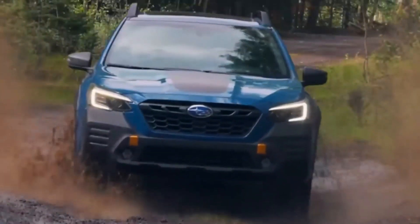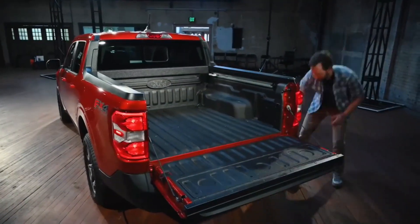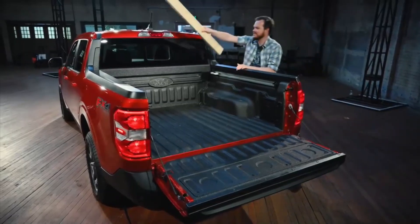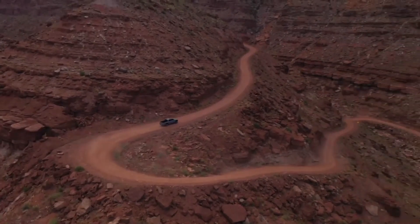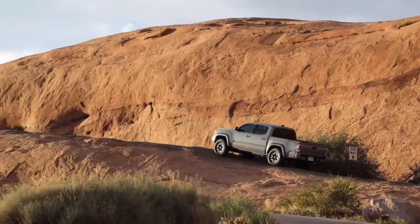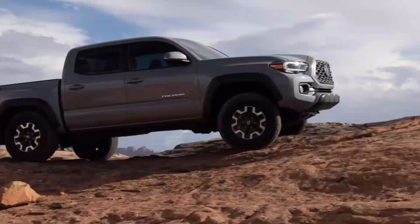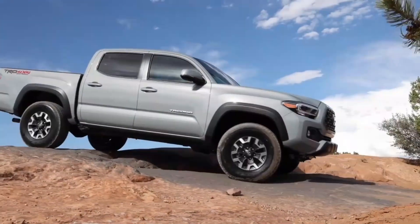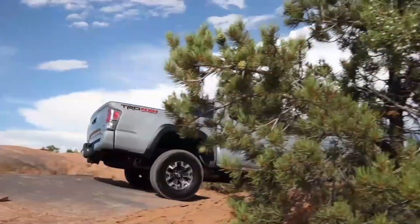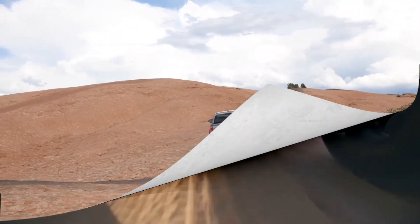Additionally, the Brat's adaptable bed makes it easy to store off-roading gear and equipment, and its strong engine and towing capacity let it haul trailers or take on difficult off-road challenges. The Brat offers more assurance and peace of mind during off-roading excursions thanks to its cutting-edge safety features and technology such as traction control and hill descent control. The Subaru Brat 2024 is a capable and exciting vehicle that will improve your off-road adventures and lead you to new depths of exploration, whether you are an experienced off-roader or a newcomer to the world of off-roading.